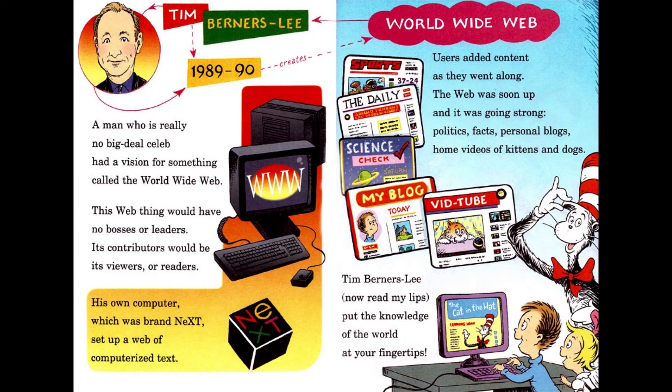Tim Berners-Lee, 1989–90, World Wide Web. A man who was really no big deal celebrity had a vision for something called the World Wide Web. This web thing would have no bosses or leaders — its contributors would be its viewers or readers. His own computer, which was Brand Next, set up a web of computerized text. Users added content as they went along — the web was soon up and it was going strong. Politics, facts, personal blogs, home videos of kittens and dogs. Tim Berners-Lee, now read my lips, put the knowledge of the world at your fingertips.